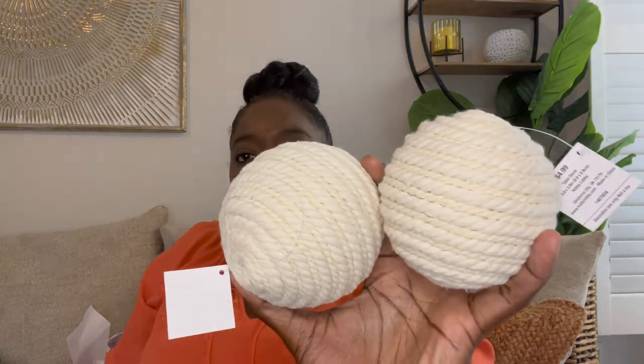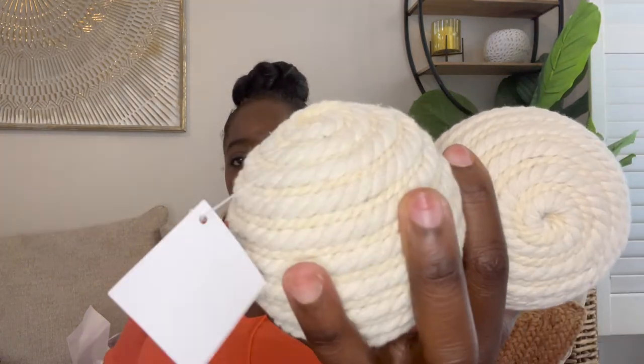A couple of other items I picked up from Hobby Lobby are these natural jute balls. I'll probably use them in a bowl or a vase. They were $6.99 and table decor was 50% off, so each one was 50% off $6.99. I also saw these cream rope decorative balls that I thought were very cute, so I picked up two of each — a total of four decorative balls.